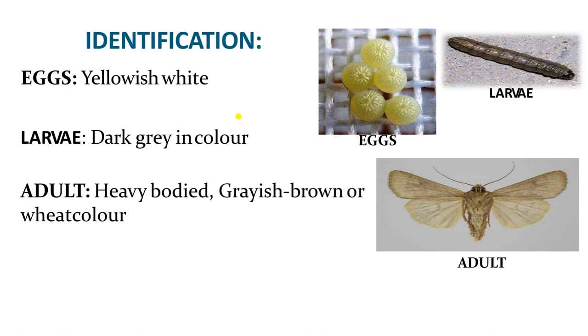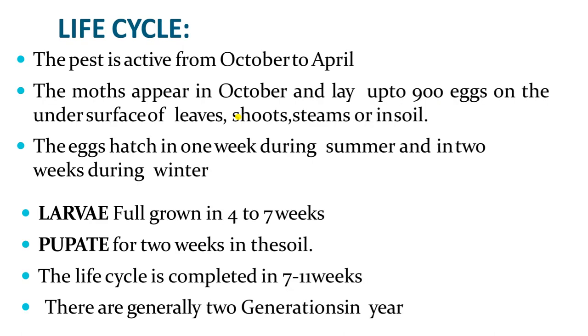For identification: eggs are yellowish white colored, larvae are dark gray colored, and adults are fairly large, heavy-bodied, grayish brown colored. Regarding the life cycle, it is very short in terms of annual activity — the pest is not active throughout the year.